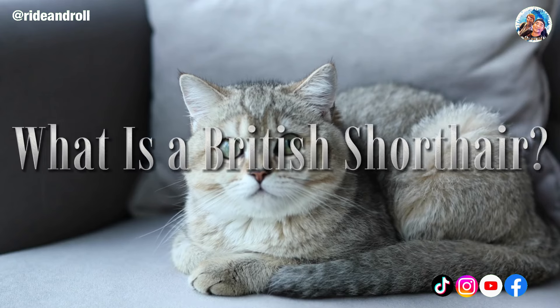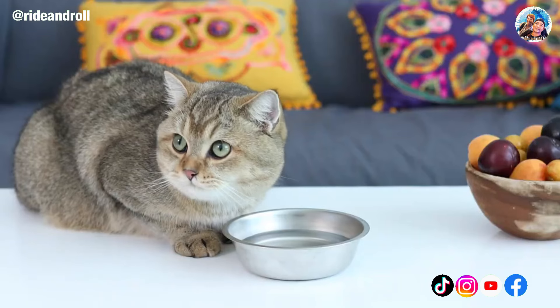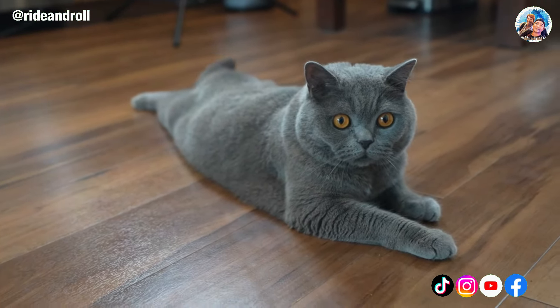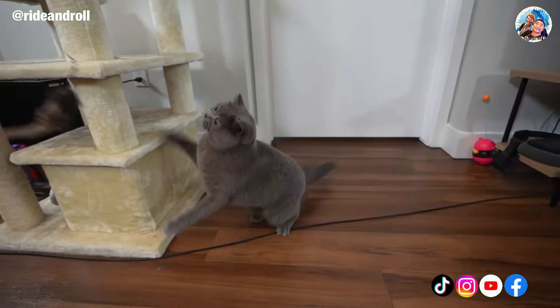One of the earliest breeds of cats is the British Shorthair. This breed, frequently referred to as teddy bear-like, is lively, inquisitive, loving, and fiercely devoted. The British Shorthair is a wonderful companion for single people as well as for families with young children.